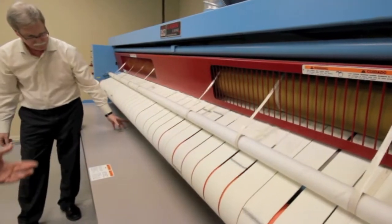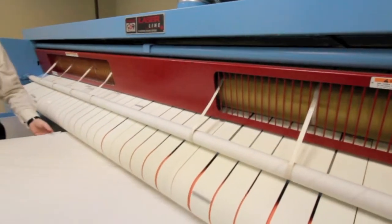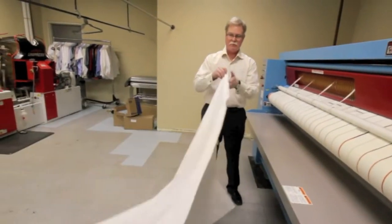This is a machine called the Flatwork Ironer. It's made in Chicago and it's essentially a 12-foot hot roller. It allows us to create professional quality finishing for sheets, tablecloths, pillowcases — basically anything for the household that's flat.